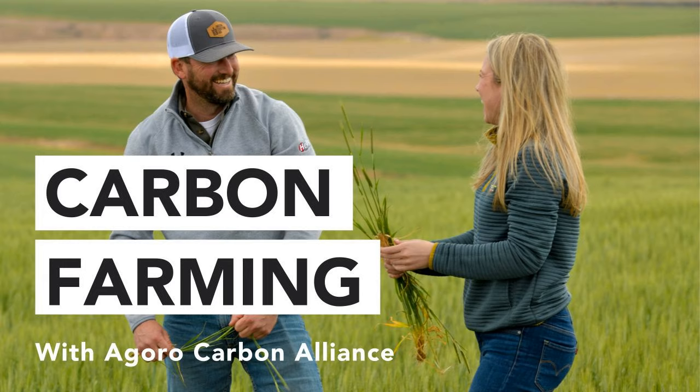It's always interesting talking to the Agoro professionals because a lot of these practices are beneficial agronomically. Farmers have been using legumes for decades, knowing that it helps with soil health, nutrients returning to the soil, and possibly even carbon capture. But now there's an opportunity for them to get a payment on this through the Agoro Carbon Alliance. Tell us a little bit about how this adding legumes to the mix works.